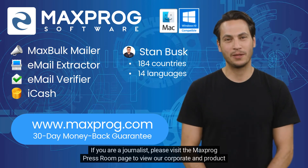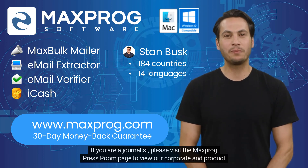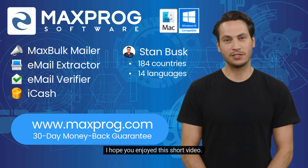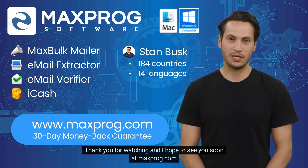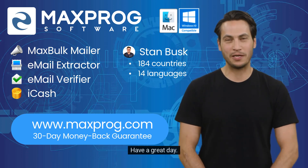If you are a journalist, please visit the Maxprog Press Room page to view our corporate and product background and recent press releases. I hope you enjoyed this short video. Thank you for watching and I hope to see you soon at Maxprog.com. Have a great day.